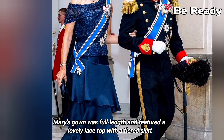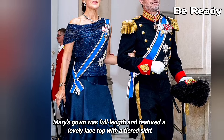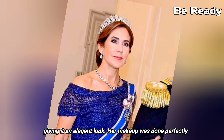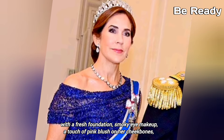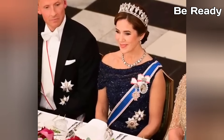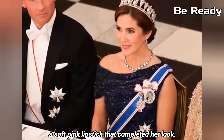Mary's gown was full length and featured a lovely lace top with a skirt, giving it an elegant look. Her makeup was done perfectly with a fresh foundation, smoky eye makeup, a touch of pink blush on her cheekbones, and a soft pink lipstick that completed her look.